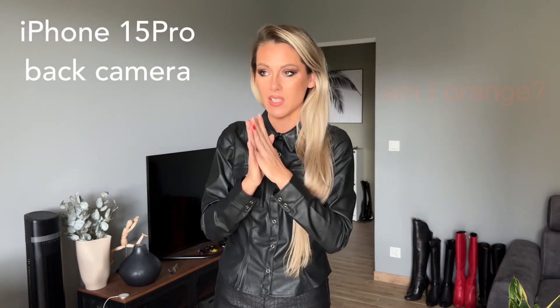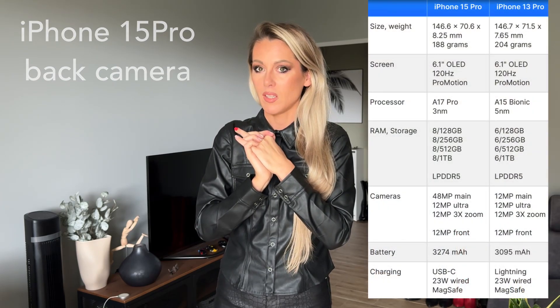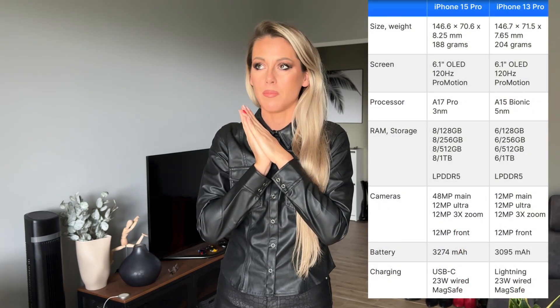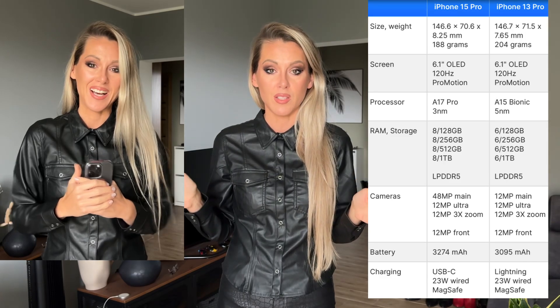I just have to get used to this camera. Now it will be a little bit better lighting because it stopped raining. Now we have the back camera, and I know it is slightly different than the front camera. I don't remember the exact specs of the front camera — I'll check later and write everything in the description. Most important for me is the difference between the cameras on the iPhone 13 Pro, which I was very happy with, and now the 15 Pro.